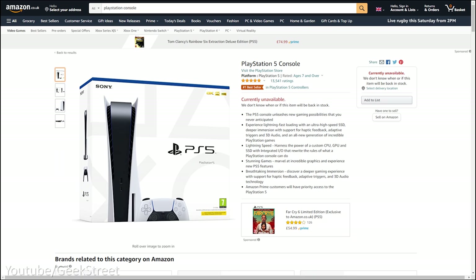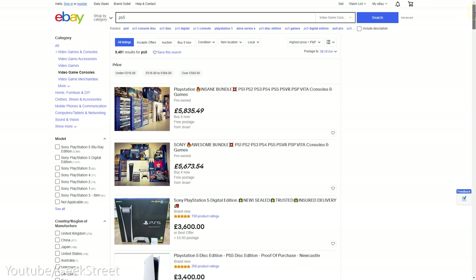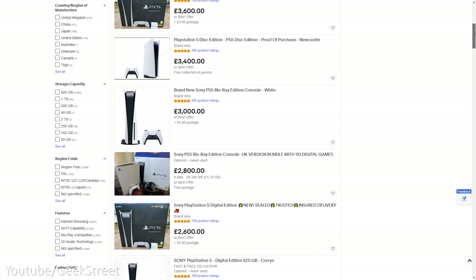Getting hold of one of these consoles has been a real challenge from day one, with all the scalpers not helping the situation by buying as many consoles as they can and selling at more than double the retail price.